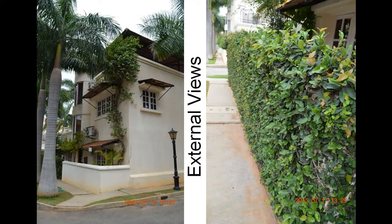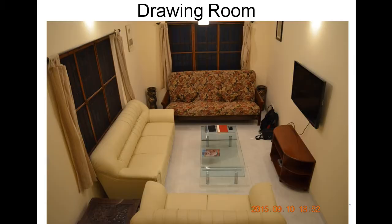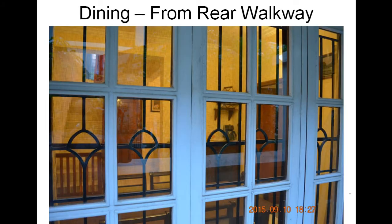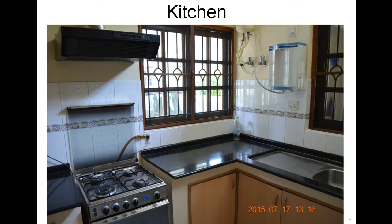This is the external view of the villa. This is the drawing room. This is a picture as you see from the dining area. This is the dining area itself as you see from the rear walkway.